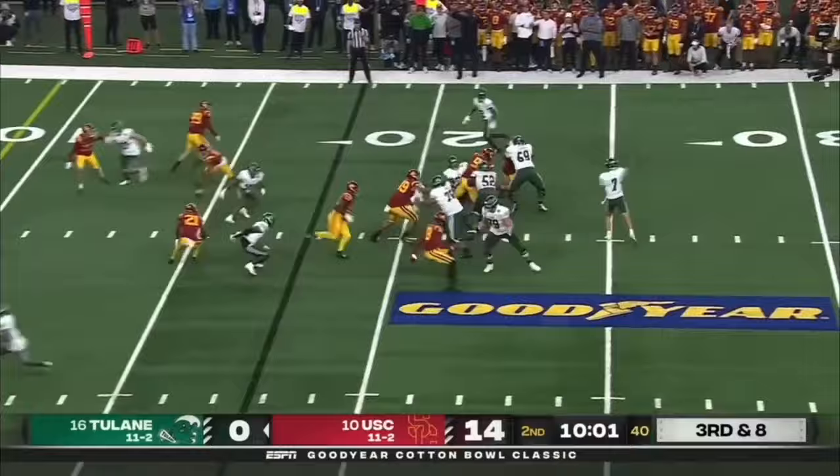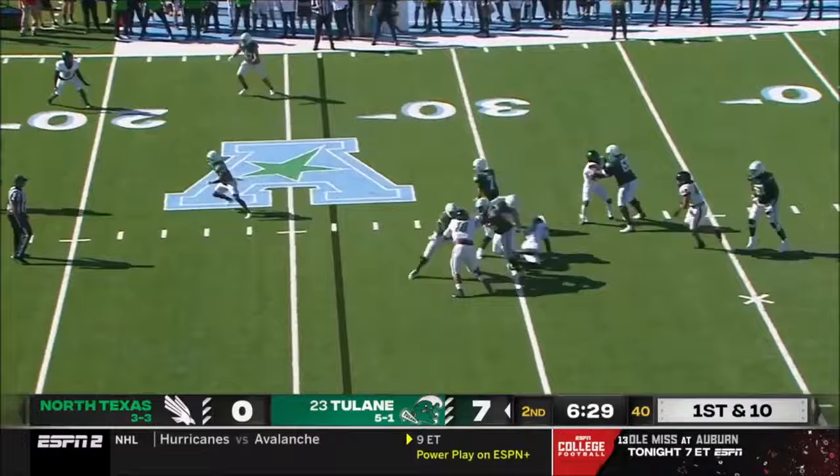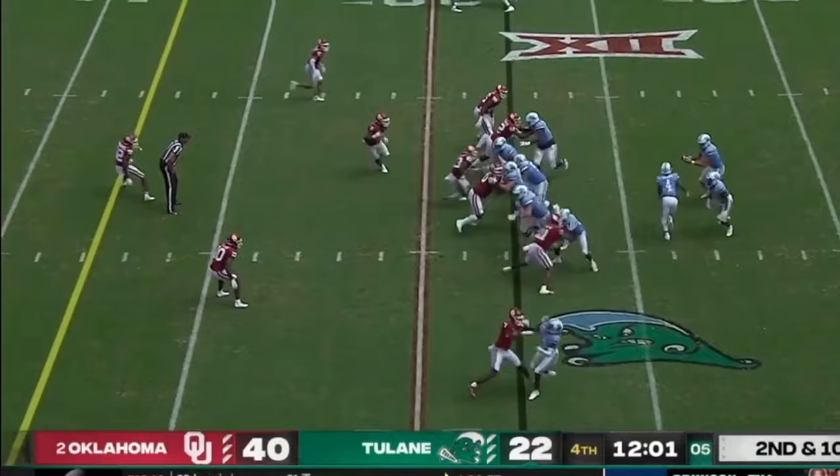Third down and eight — they've got to get to the nine to pick up the first down. It's caught. Great move by Spears, still on his feet. Down play the last time they were down here. Pratt will go with it, inside the fifth.